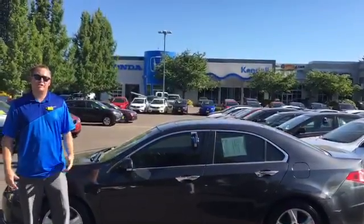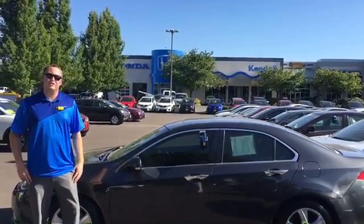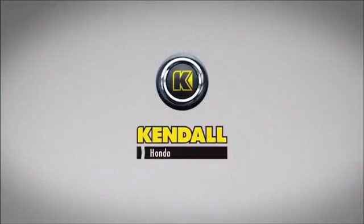Thank you for watching this video. My name is Michael Cook here at Kendall Auto in Eugene — Kendall. Let's start something great.